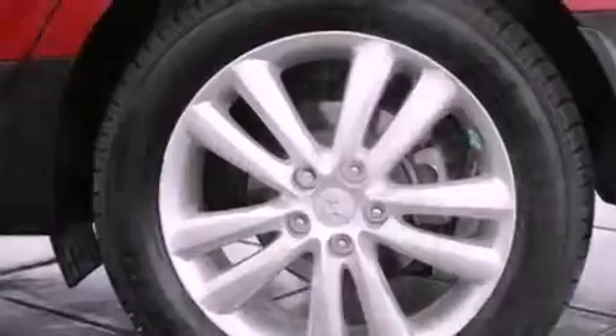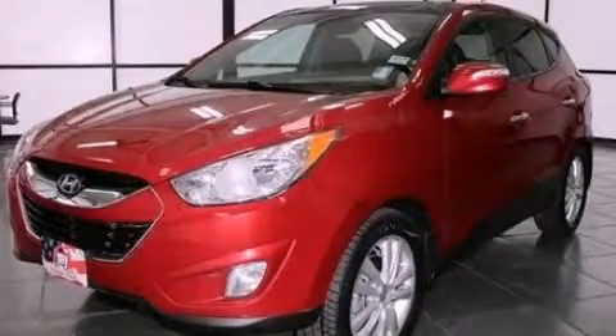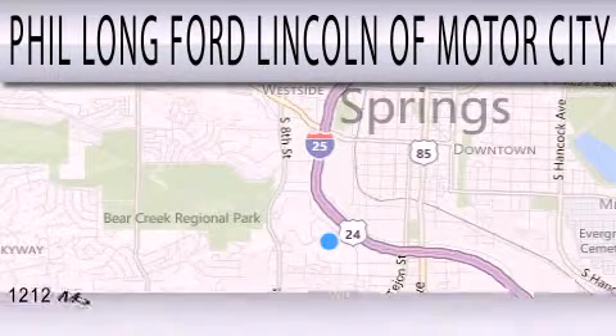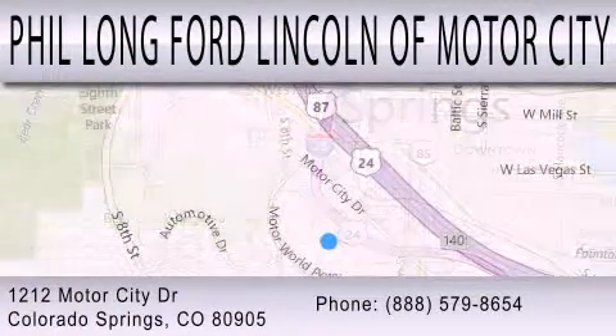This vehicle won't last long at this price. Call and arrange a test drive now. Phil Long Ford Lincoln Motor City is dedicated to doing everything possible to ensure that the experience you have selecting your next vehicle is as pleasant as possible. We're located at 1212 Motor City Drive in Colorado Springs.